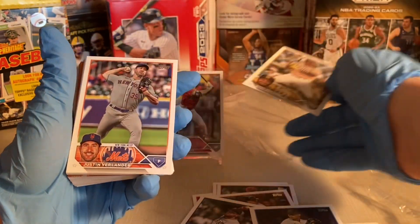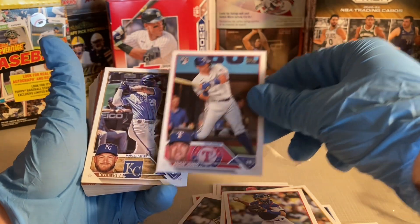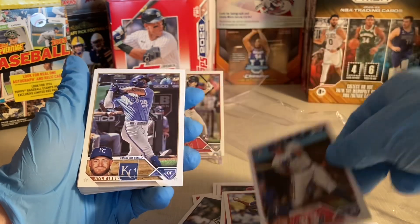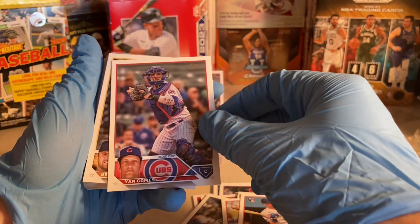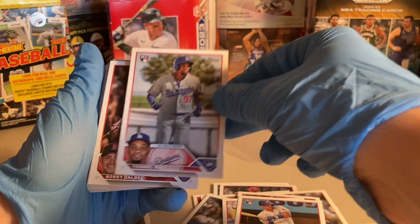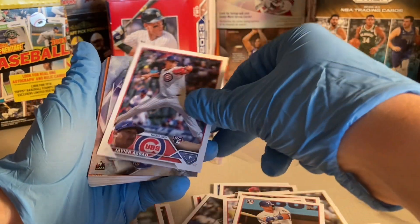Xander Bogaerts for the Padres, Justin Verlander, Austin Barnes, Josh Jung — he's also been doing pretty well this year. He might be one of the top rookies I forgot to mention — I think he was an all-star. Kyle Isbel, Jake McCarthy, Jan Gomes — is it Gomes or Gomez? Bryce Wilson, Yuzundo Diaz — a rookie I'm not familiar with — Bobby Dalbec in their Boston Marathon jerseys, Ranger Suarez, Javier Assad.